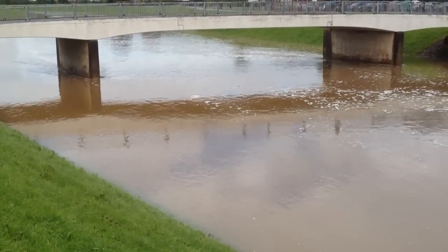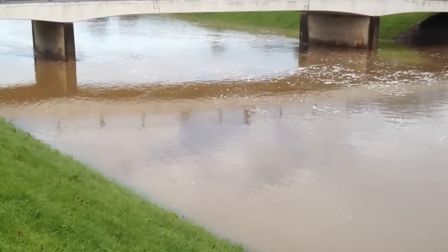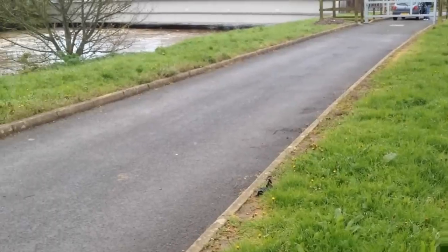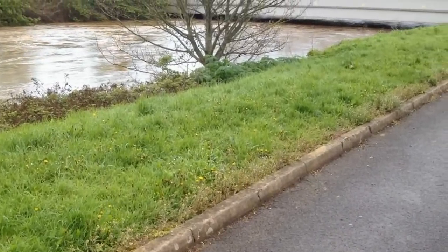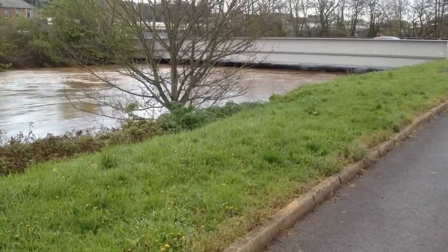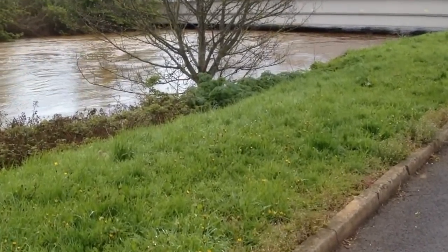Nearly all of the time there's just a little bit of standing water in the bottom of this, but it's moving very fast and it's very deep today. You can see the main river here in full flow, almost touching the underneath of the bridge which is connected to the Cowley Bridge level crossing.